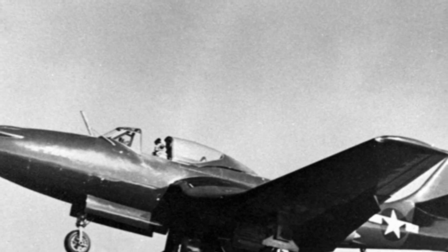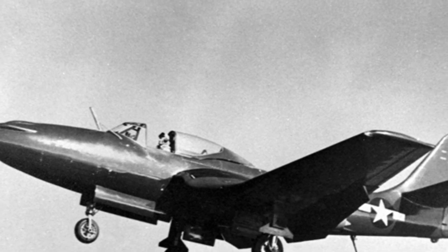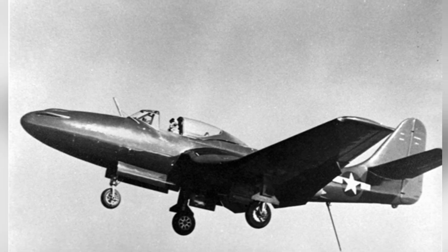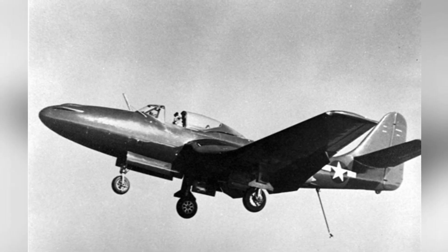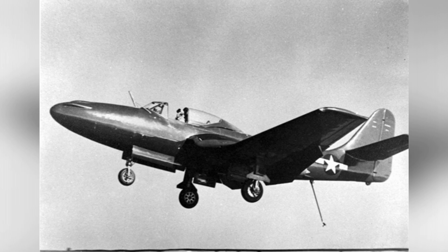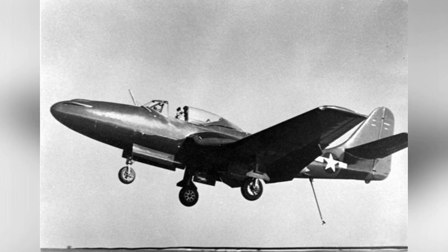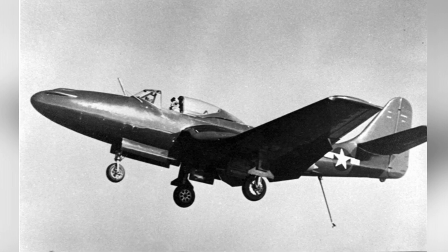During World War II, the United States did not have jet fighters in frontline service, but the country had made great progress in this regard thanks to its powerful industry. If the war had continued for a few more months, aircraft models such as the FH-1 Phantom jet carrier could have likely entered frontline service.